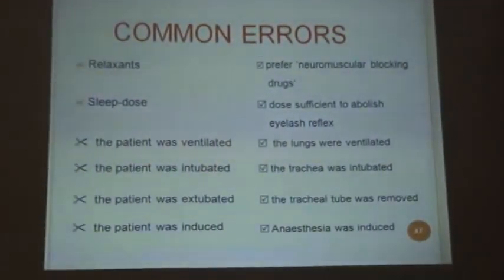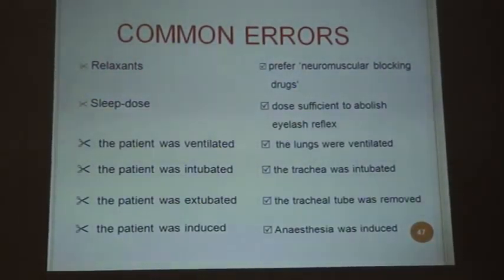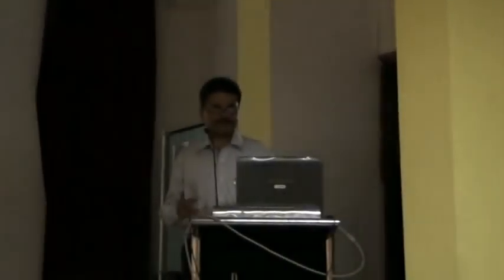The common errors — I am taking examples from anesthesiology. When we talk about relaxants, we commonly say patient was ventilated, patient was intubated, patient was extubated, patient was induced. But in writing you should not write like that. The correct form is: neuromuscular blocking drugs; thiopentone is sufficient to abolish eye-lash reflex; the lungs were ventilated; the trachea was intubated; the tracheal tube was removed; and anesthesia was induced — not 'the patient was induced.' Whatever you say commonly, you should not write in the journal paper.